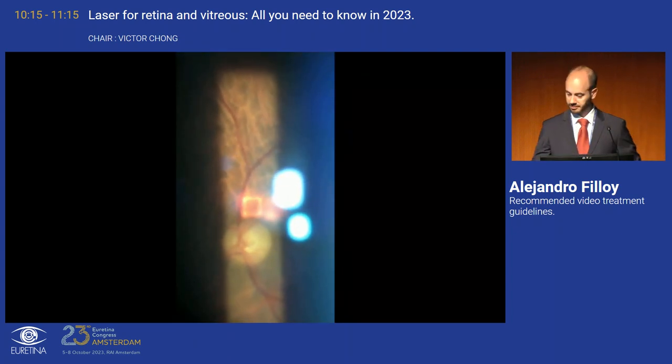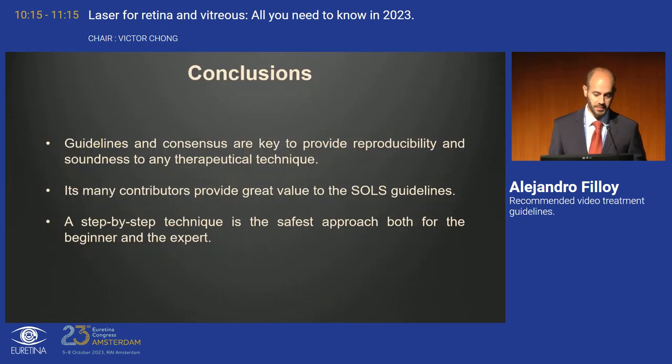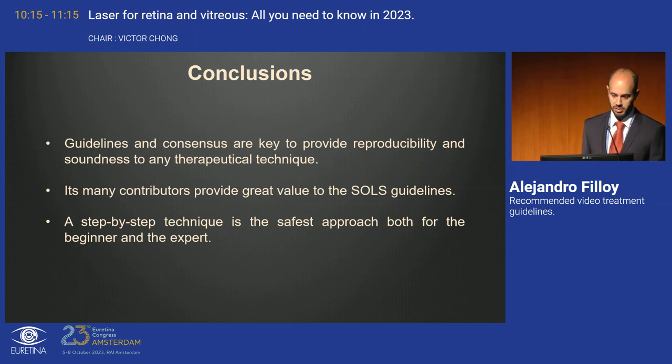In conclusion, guidelines and consensus are key in any surgical procedure — also in laser — to provide reproducibility and soundness to the technique. The SOLS guidelines are especially valuable due to their many contributors and investigative groups from around the world using different devices. For anything you want to learn, a step-by-step technique is the safest approach both for beginners and experts. Thank you.